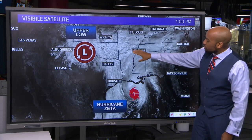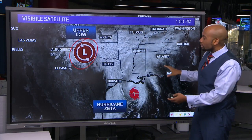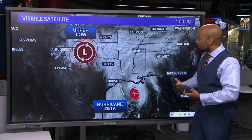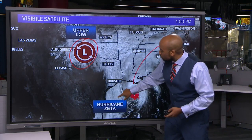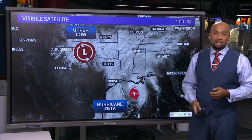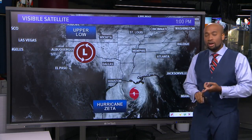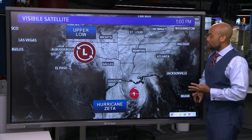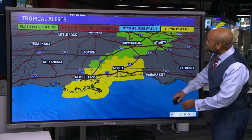Looking back across portions of the panhandle area, there's an upper area of low pressure, and these two systems are going to be interacting with each other. The low pressure is going to aid in pulling Zeta towards the coast at a forward pace, but also bring it up to the north and east over time, deflecting it east rather than north and west. That's some good news for Houston, but unfortunately bad news for Louisiana, which is about to be hit by its third hurricane and fifth tropical system of the season, having already seen Laura, Delta, Cristobal, and Marco.